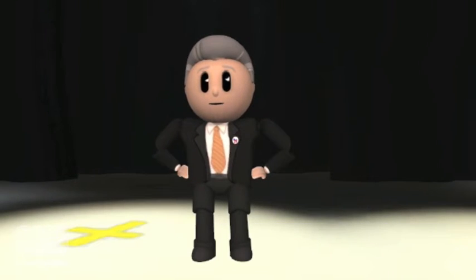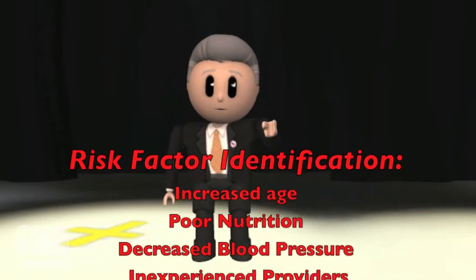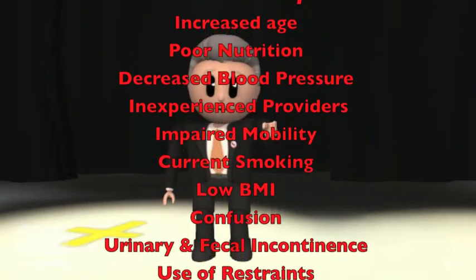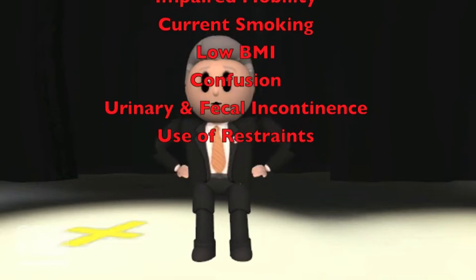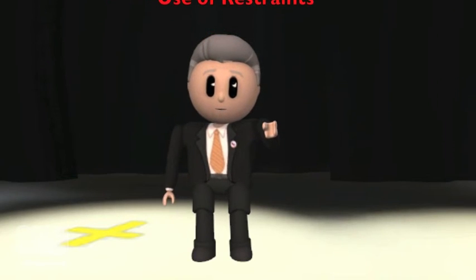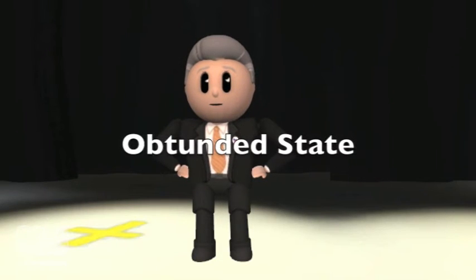When discussing pressure ulcers, one of the main components to this topic is risk factor identification. Risk factors most commonly seen include increased age, poor nutrition, decreased blood pressure, impaired mobility, current smoking, low BMI, confusion, urinary and fecal incontinence, and the use of restraints. There are a cornucopia of other diseases that predispose a patient to pressure ulcers, all of which place the patient in an obtunded state.